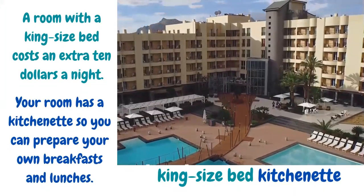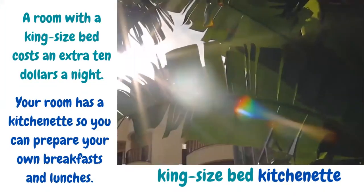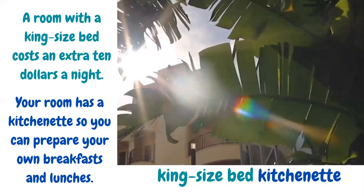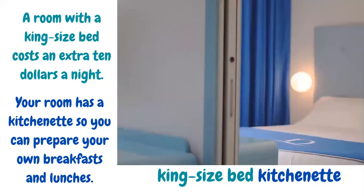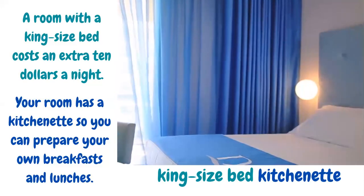A room with a king-size bed costs an extra $10 a night. King-size bed — a very large bed.